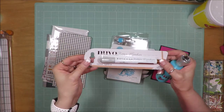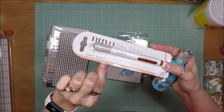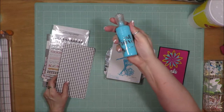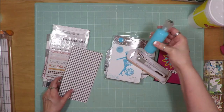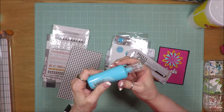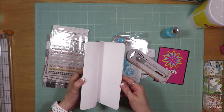This Nuvo glitter marker in sweet apricot — it looks very coppery but when you look at the edge it looks very apricot-y. Very pretty. This set of Nuvo crystal drops in a lovely blue shade, and this is one of those soft plastic bottles — it doesn't feel like the firmer kind; this one is very soft. And a traveler's notebook.